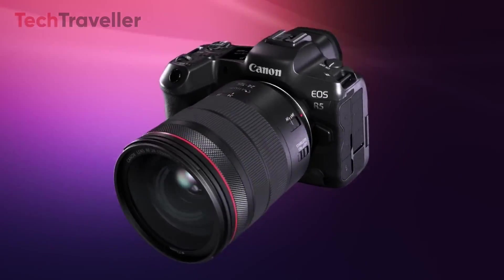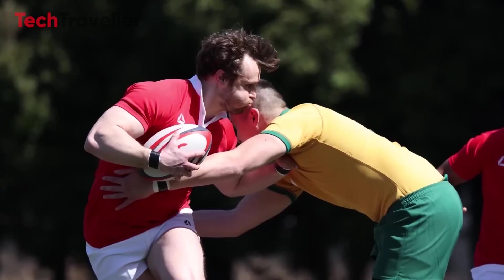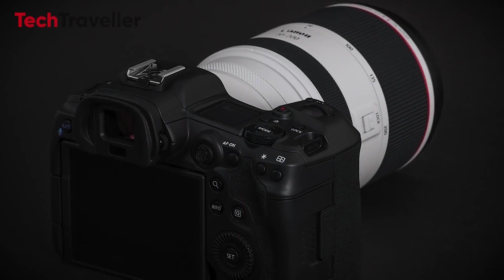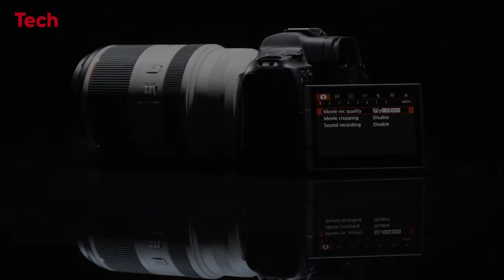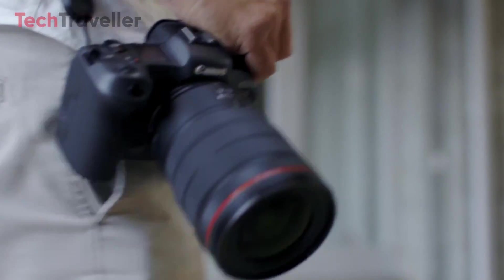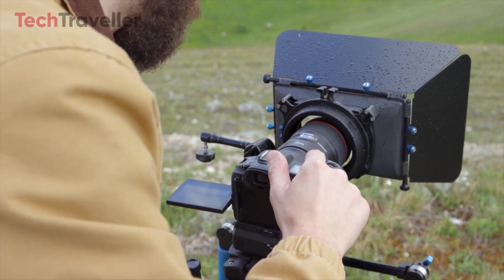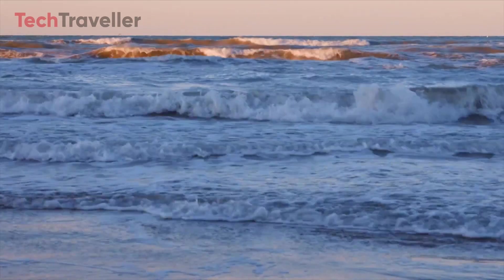In conclusion, the Canon R5 Mark II represents the culmination of Canon's dedication to excellence in imaging technology. With groundbreaking features, unrivaled performance, and a commitment to innovation, the R5 Mark II is poised to redefine standards in digital photography and filmmaking. As anticipation continues to mount, the Canon R5 Mark II is set to make a lasting impact on the world of photography and filmmaking for years to come.